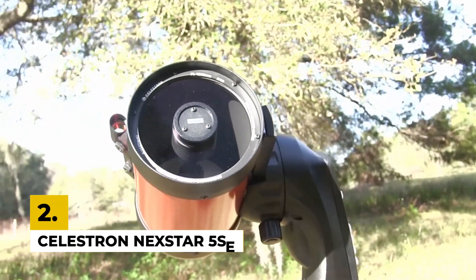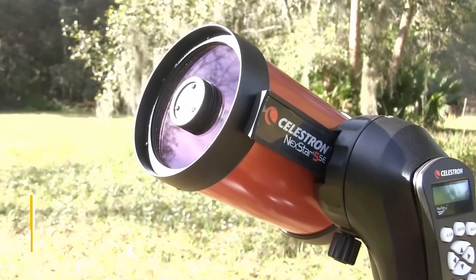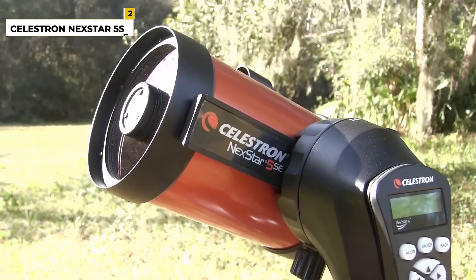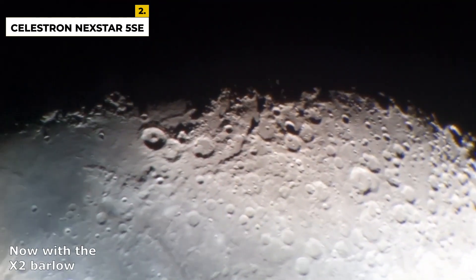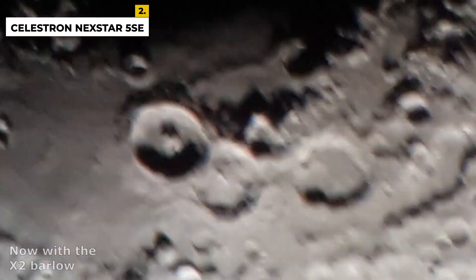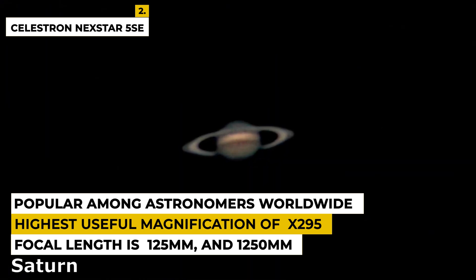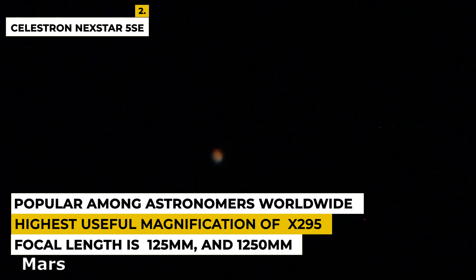The second number is the Celestron NexStar 5SE. The telescope is best known for its high quality optics with a multitude of advanced features. The optical design is Schmidt-Cassegrain and the mount type is alt-azimuth GoTo with object tracking, with an aperture of 125 millimeters and a focal length of 1,250 millimeters, making it popular among astronomers worldwide. It is very user friendly, suitable for those just starting out in star watching as well as those with a keen interest in astrophotography. The highest useful magnification is 295x.